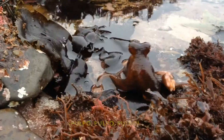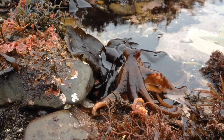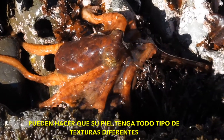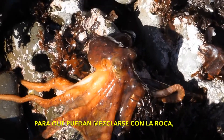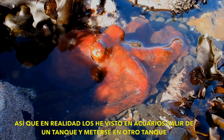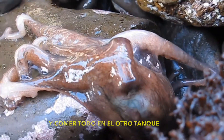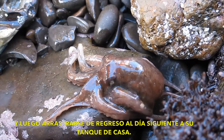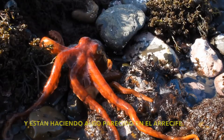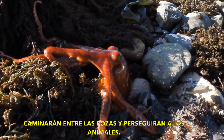Octopus are extremely intelligent animals. They can make their skin all kinds of different textures so that they can blend in with the rock, and they can also change colors. They've actually been seen in aquariums crawling out of one tank, going into another tank to eat everything in it, and then crawling back to their home tank the next day. They're really smart animals and they do kind of the same thing out on the reef — even at low tide they'll walk around between the tide pools going after animals.